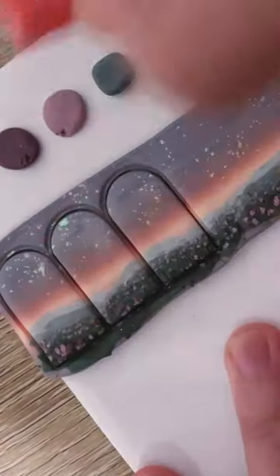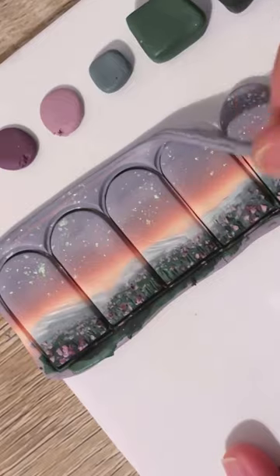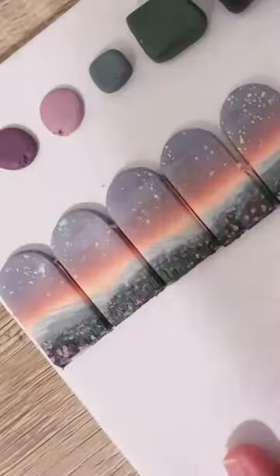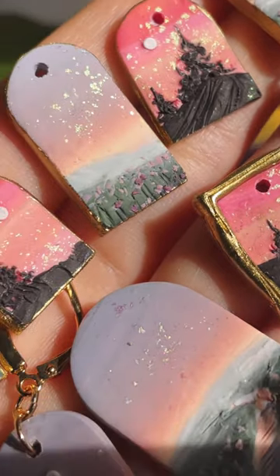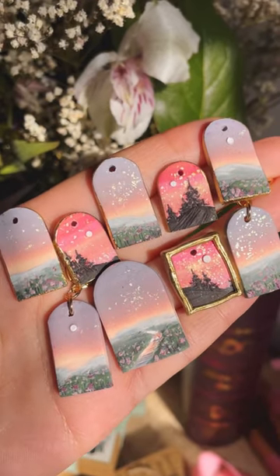So I blended them all together to make this gradient and added some mountains and these fields of flowers. I ended up really liking these so I made them for my next drop, which will be bigger and more intricate, but I think these minis turned out so cute for the mystery boxes.